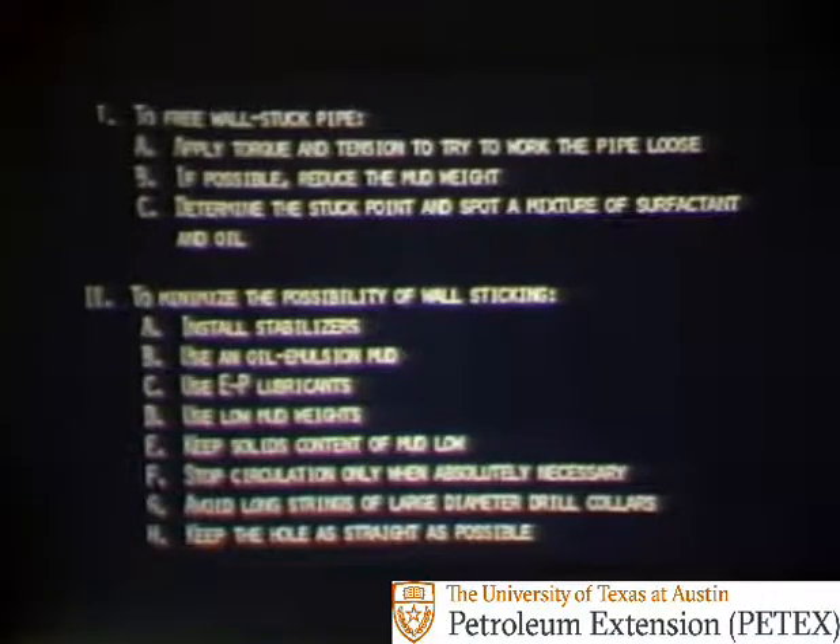Now let's stop again to recapitulate. To free wall stuck pipe: first, apply torque and tension to try to work the pipe loose. Second, if possible, reduce the mud weight. Third, determine the stuck point and spot a mixture of surfactant and oil. To minimize the possibility of wall sticking, install stabilizers. Use an oil emulsion mud, extreme pressure lubricants, low weight muds, and low solids content in the mud. Stop circulation only when necessary. Avoid long strings of large diameter drill collars, and keep the hole as straight as possible.